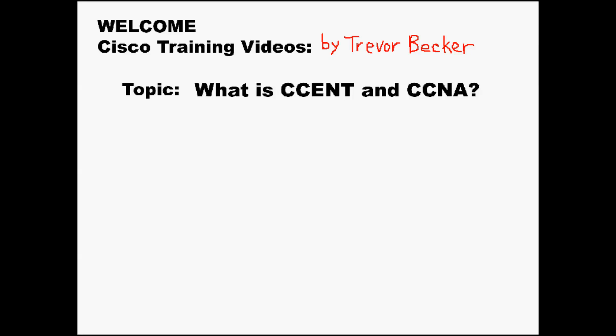Welcome to Cisco Training Videos, my name is Trevor. The topic for this video is going to go in-depth into what the CCENT and CCNA certifications are and how you obtain them. This is going to be the beginning of two brand new video series that I'm developing here on YouTube, and these series are going to be a full walkthrough in how to be successful in your journey towards becoming certified in Cisco.